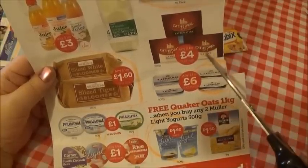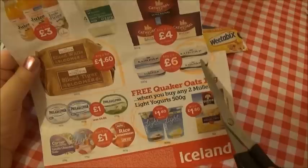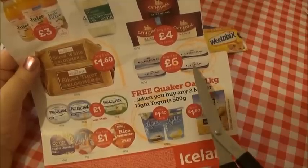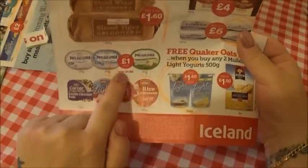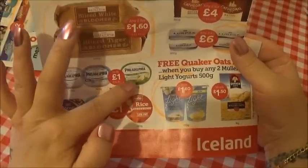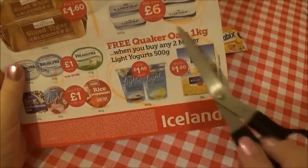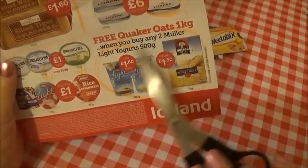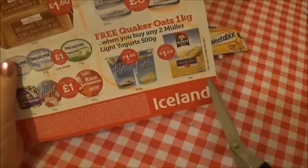We've got extra mature, mature, and I'm not sure what the other one is. Then we have our butter - this is the Lurpak I use, and you can see any two for £6 or £3.75 each. We also have these Philadelphia spreads which are delicious: Philadelphia normal, Philadelphia light, and garlic and herb Philadelphia. And here's another deal I've circled - three Quaker oats one kilogram when you buy any two Müller Light yogurts 500 grams. So if you buy those two yogurts you get a box of rolled oats.